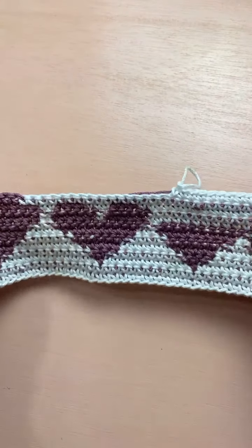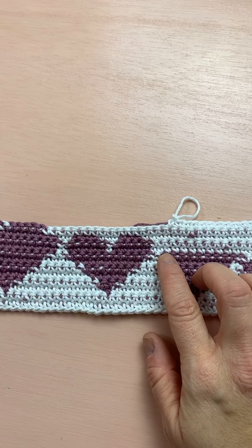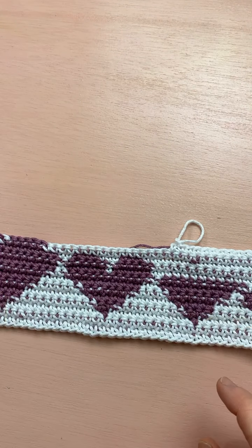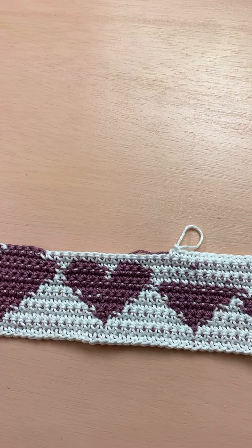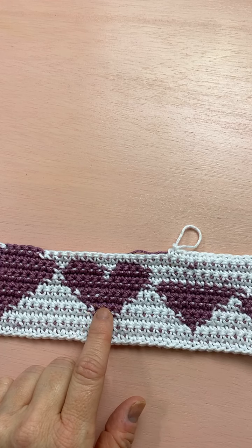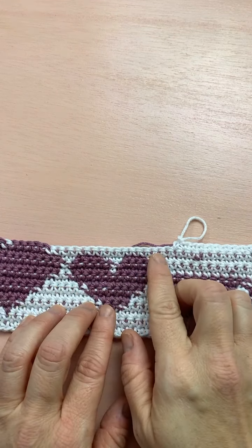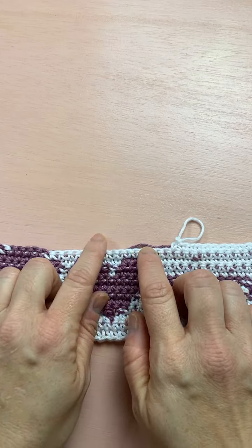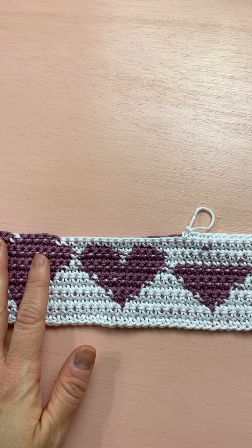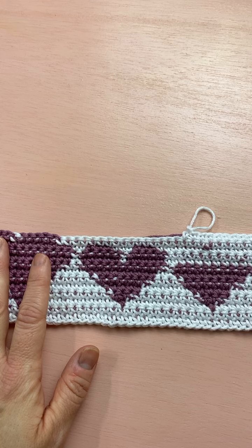We are working two colors on every row when we do tapestry crochet. There are lots of different types of color work — tapestry, mosaic, intarsia — and they're all worked differently. The main distinguisher for tapestry is that you're using two colors. You can only really do it with two colors; once you're doing three it gets too thick because of all the strands you're carrying.